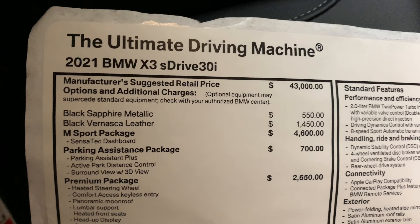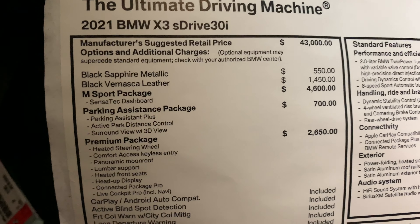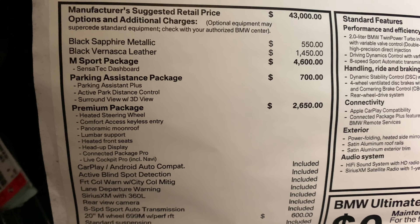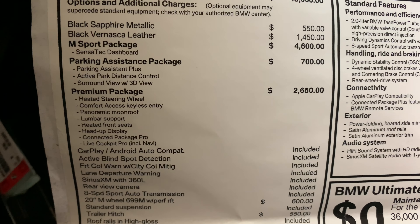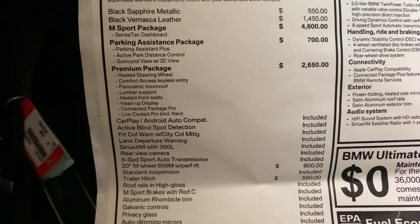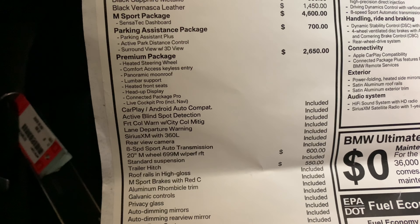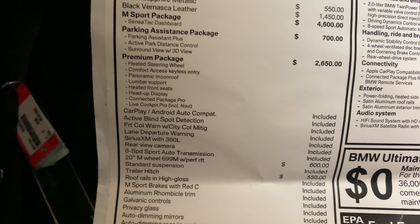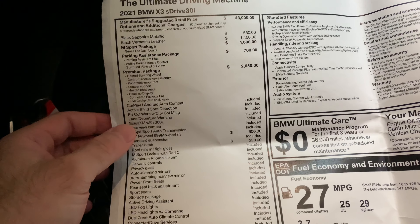The base price for the sDrive is $43,000. We've got the Black Sapphire Metallic paint at $550, the Vernasca leather at $1,450, the M Sport package, the sensatec dashboard, the driving assistant package — which I think gives you surround view and active park system — and the premium package that gives you heated steering wheel, comfort keyless go, panoramic moonroof, lumbar support, heated front seats, and head-up display. The connected package pro lets you unlock the car from your app and activate the cameras to see around it.